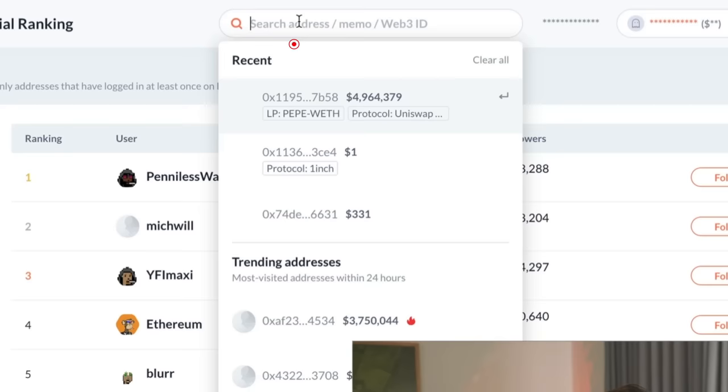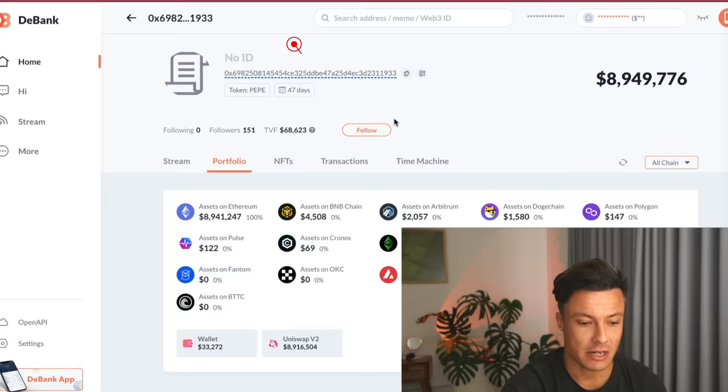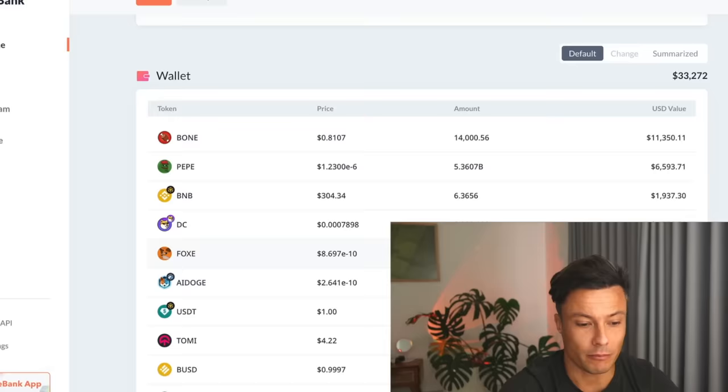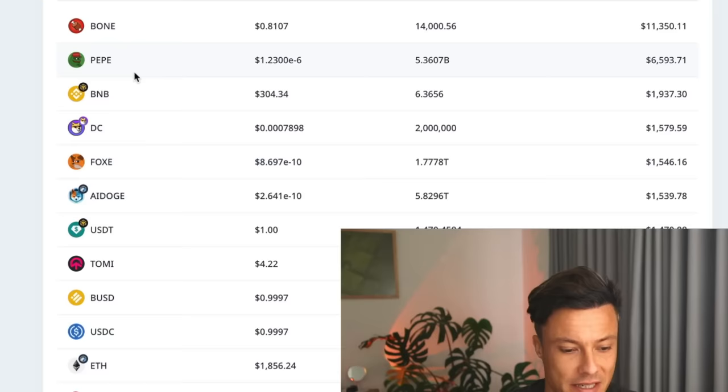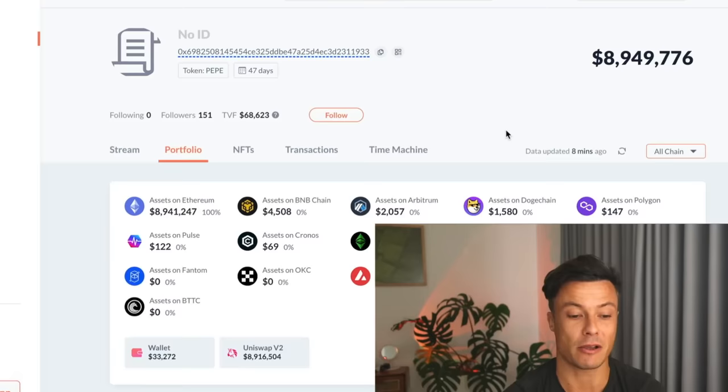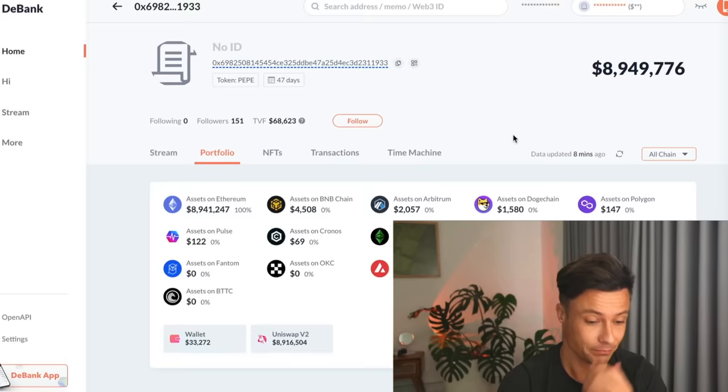We're going to come across to Debank — again, free, link down below, not associated with me — and paste the wallet address in. What we get is information about the wallet that made all that profit in Pepecoin. Down below we can see what they're currently holding: bone token, various others — all meme coins, some I've never heard of. Imagine if you'd followed this person and put in like $100 following Pepecoin — that $100 could well have turned into something like half a million dollars.